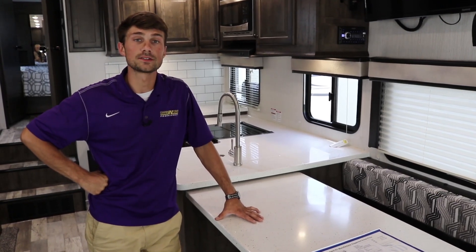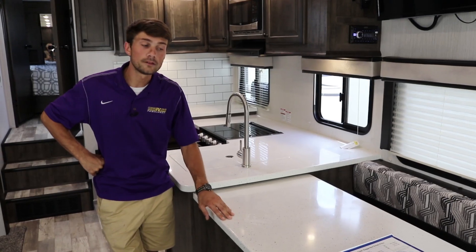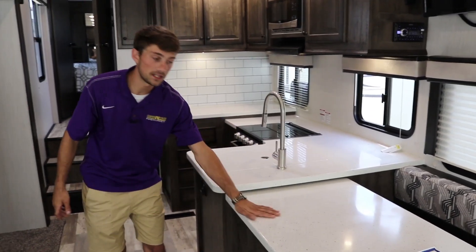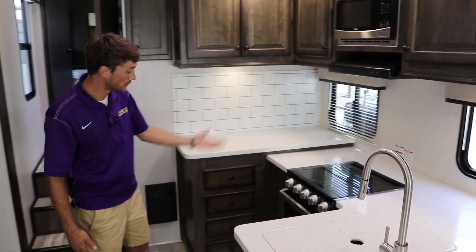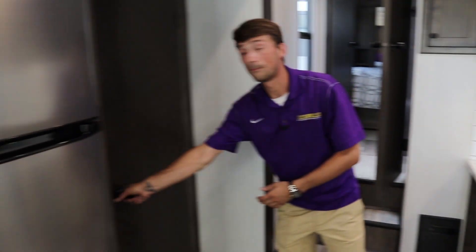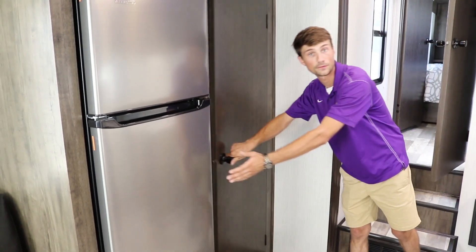So you can see that we've finally made it into our 2020 Milestone. This is a 317 RL. This floor plan features a very unique kitchen with plenty of counter space, as well as storage above and below. You can see here, we do have a full pantry, conveniently located right next to the oversized refrigerator.